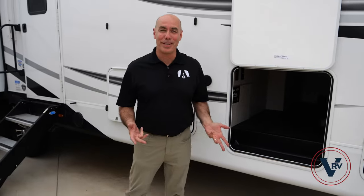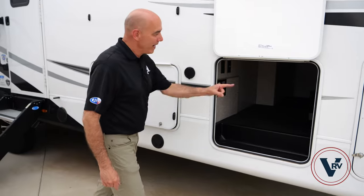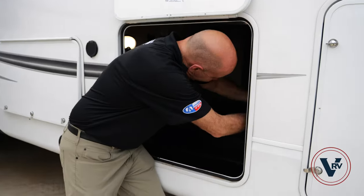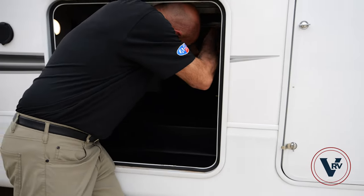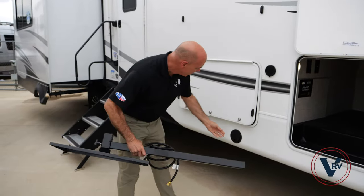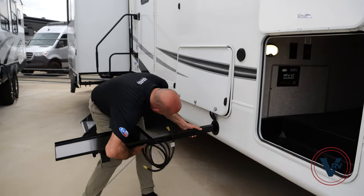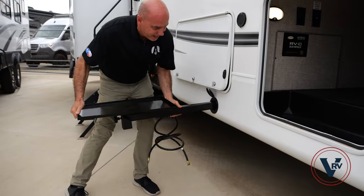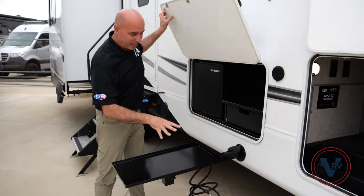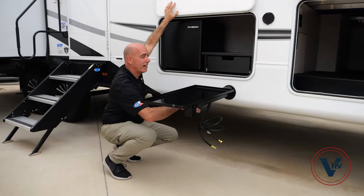If you like to cook outside, Jayco makes a provision for that called a J-Port. There's a platform they give you on which to put an outdoor griddle or grill of your choosing. Pop it out and it becomes a platform — you can use it as a table or anything. Open this little lid and slide it in, just like a hitch receiver on the back of your trailer. Now I have a cooking platform — your griddle's in a box under the bed and you can put it down here. There's a quick-connect propane fitting under here.